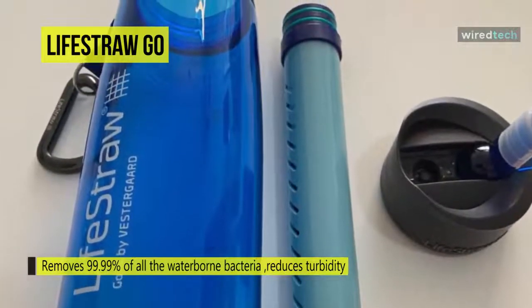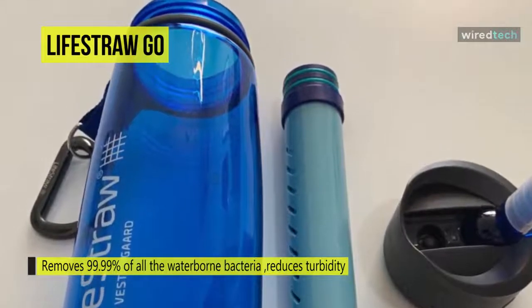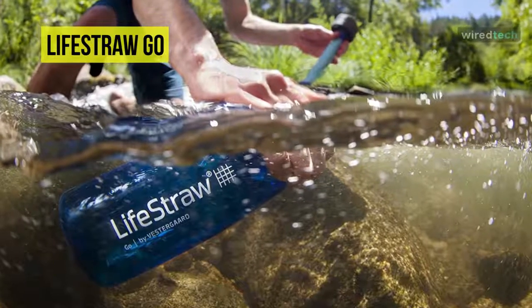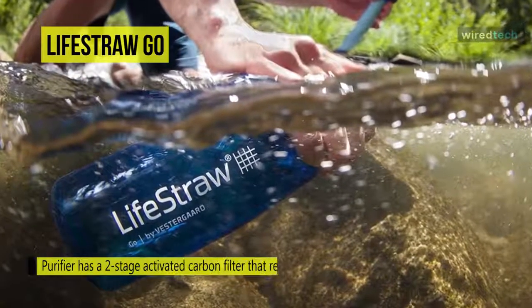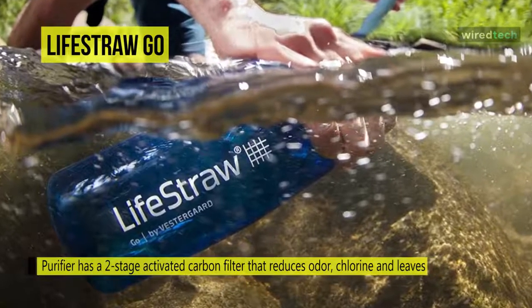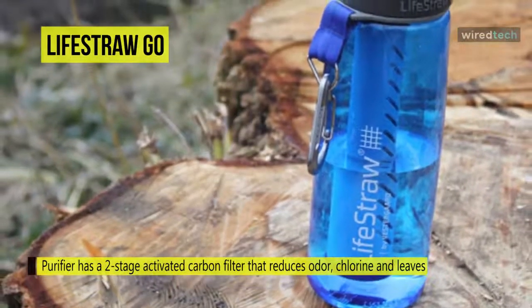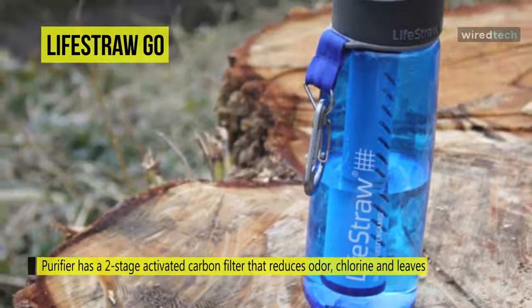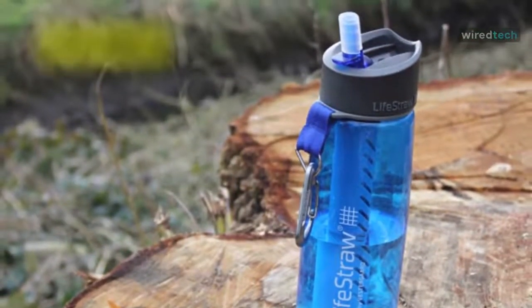With a convenient carabiner, you can hook your bottle onto your backpack for easy access at all times. You can use this water purifier on long trips when you are unsure of the availability of a reliable water source. It can also be used for sports purposes and on long hikes and treks where there is no access to pure bottled water. This purifier has a two-stage activated carbon filter that reduces odor and chlorine and leaves zero aftertaste.